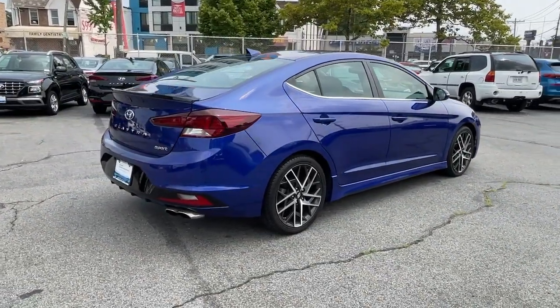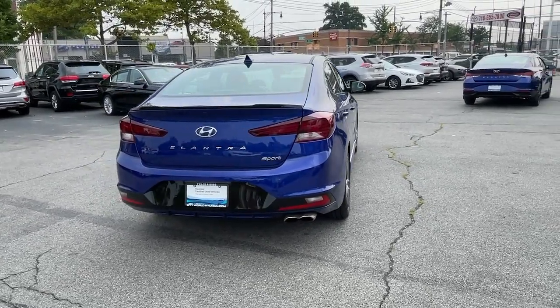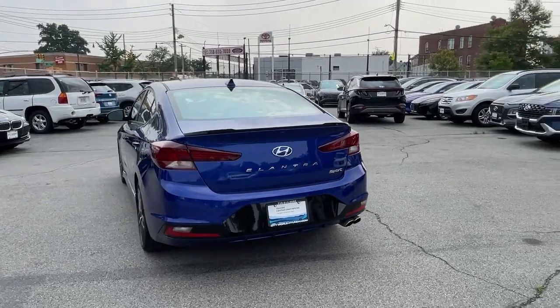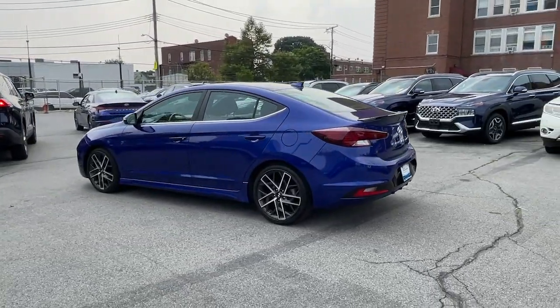Start your day in smart style in this feature-packed Elantra. You'll love its ergonomic controls, standard rear view camera, refined ride, modern looks, and confidence-inspiring safety features. These are just some of the great options this vehicle comes with.